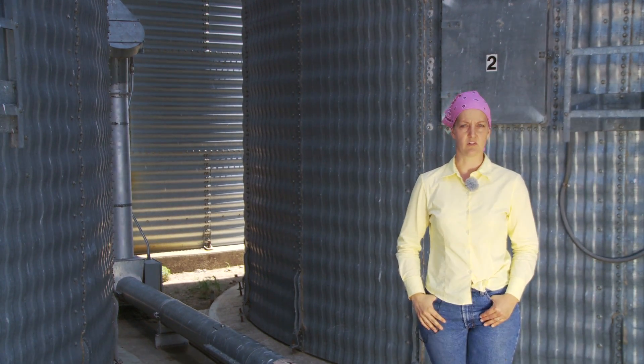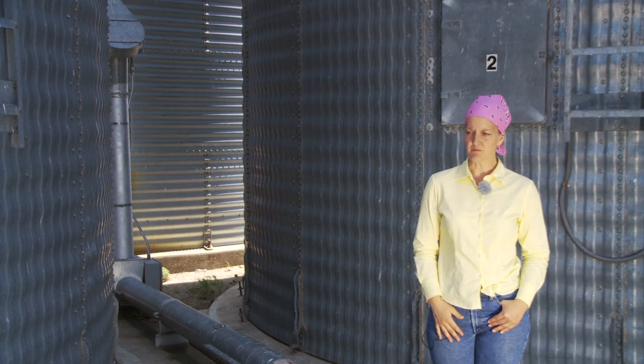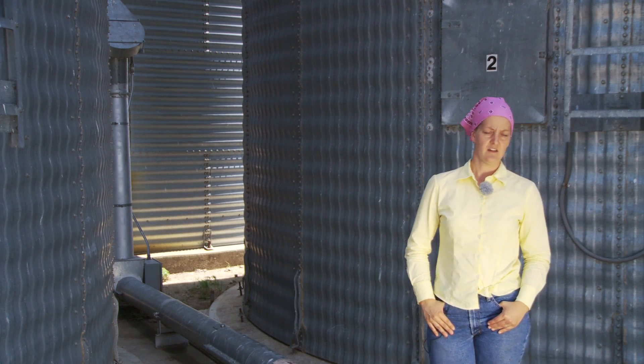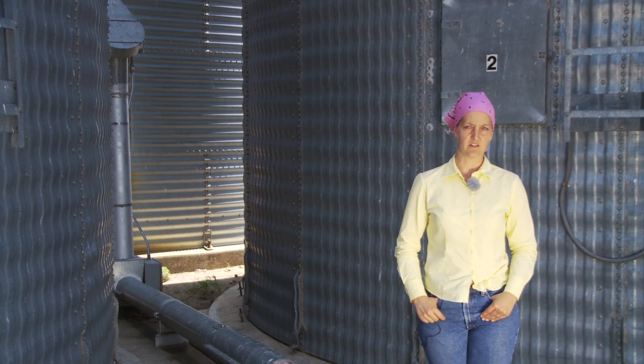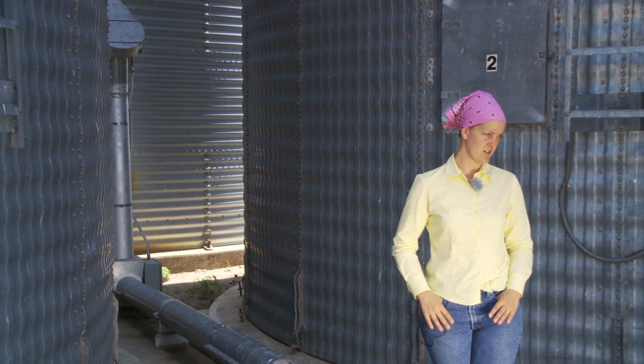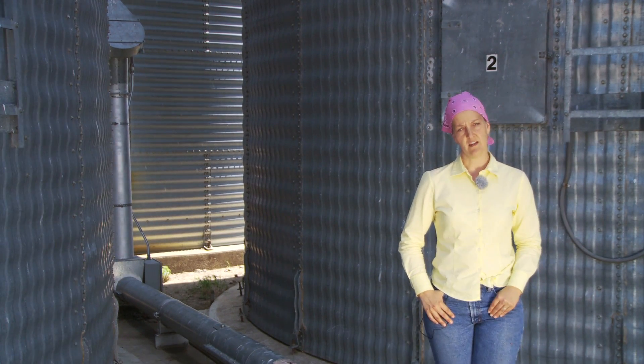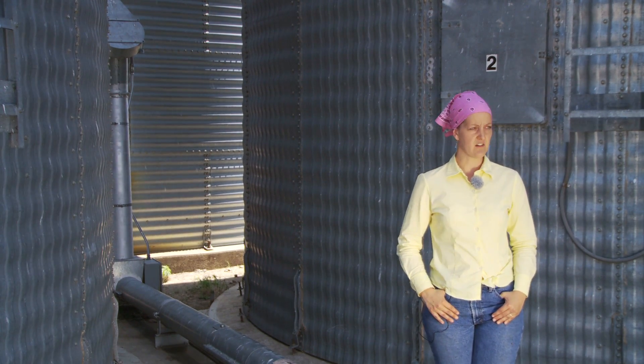It stores the grain the best, but it's also the newest. We've done updates — we have fans that we have installed recently over the last 5 to 10 years on some of them, and we try to keep it all well maintained and pretty much state of the art.